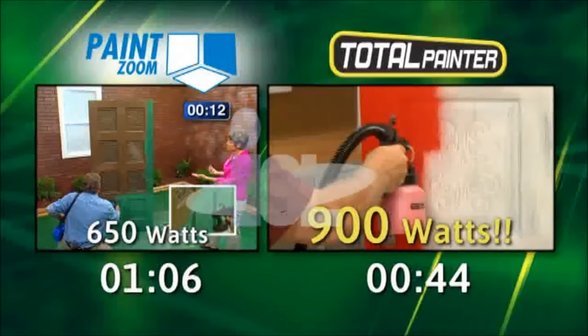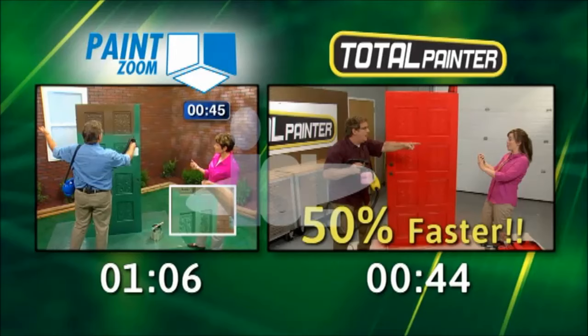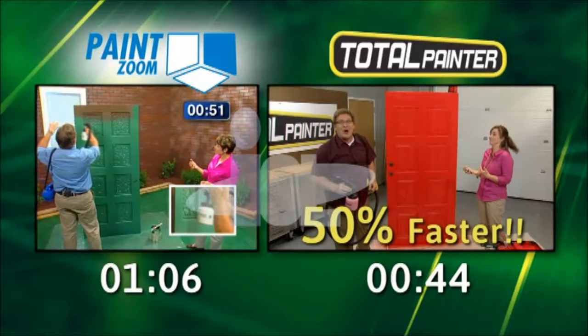See for yourself as the new Total Painter transforms this weathered decorative door into a work of art in less than one minute. A king-size door painted start to finish in one pass and all in just 44 seconds! Yes! Now that's the new Total Painter's super power and super speed.